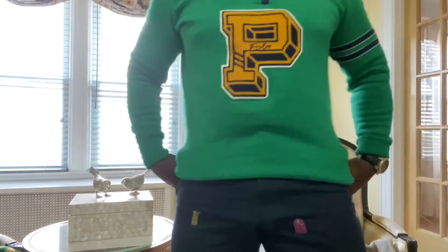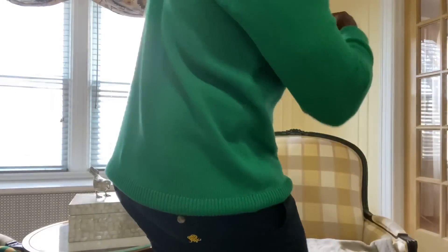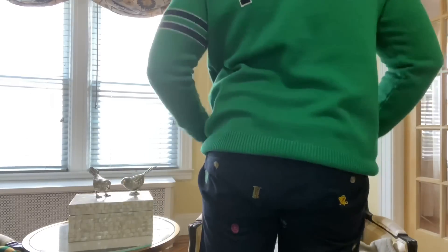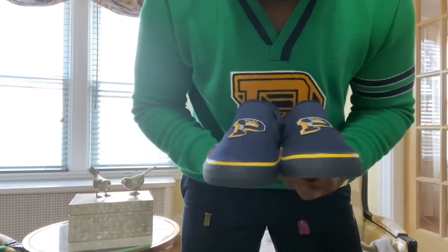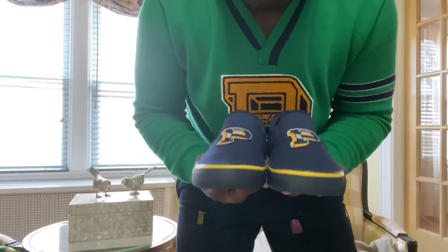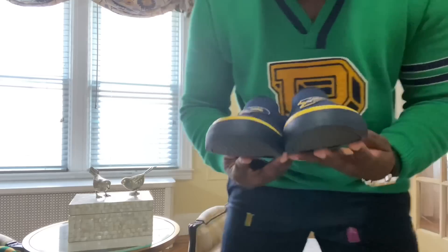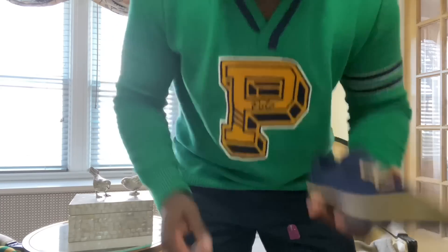Starting the review off with this sweater — a recent 2019 pickup. Let me show you the detail of it. It also says polo in the back. Let me show you the shoes I wear with it. Never would have thought I'd find myself wearing polo sneakers, but the quality is not bad at all. I give it an 8 out of 10. If you see the detail, it's very, very on point. I love it.